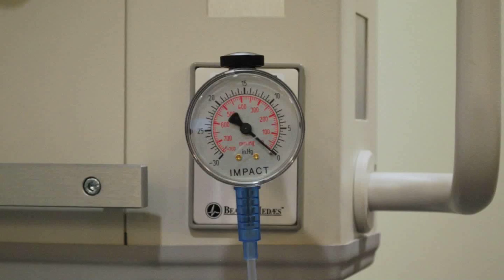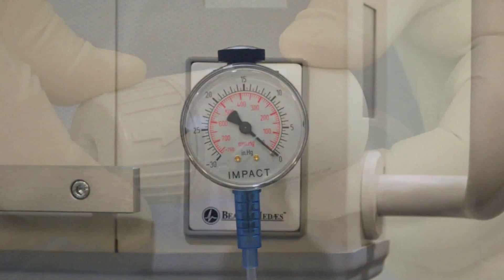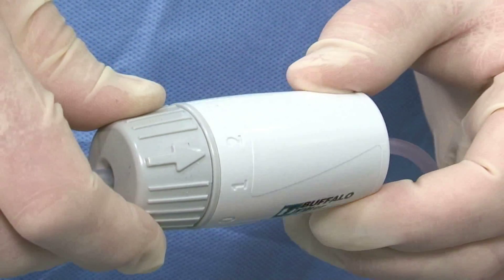When connected to wall suction, canisters, or portable suction systems, PlumePort Active provides fast and safe plume management with full adjustability.